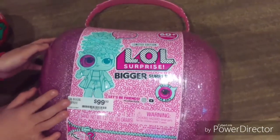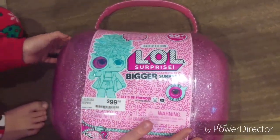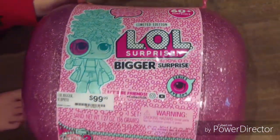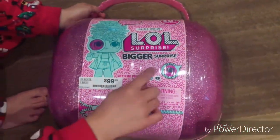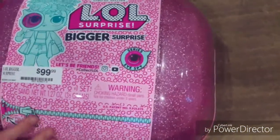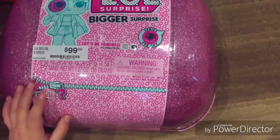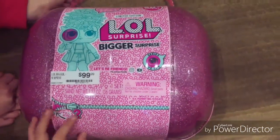Hi guys, today we're going to open this limited edition roll surprise. It's a bigger surprise. It's a series I Spy. And we can't wait to open it — and now we're going to open it!